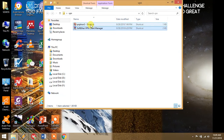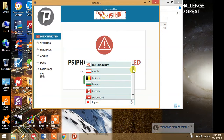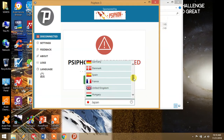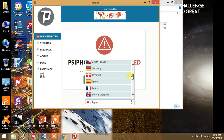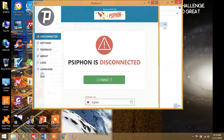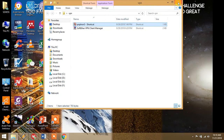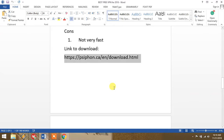I already have this on my computer. Here is the Psiphon interface. You can see there are many servers: Austria, Belgium, Denmark, Spain, Japan, Singapore, United States, and many others. You can select a server, connect, and believe me it works very well. Now moving forward.